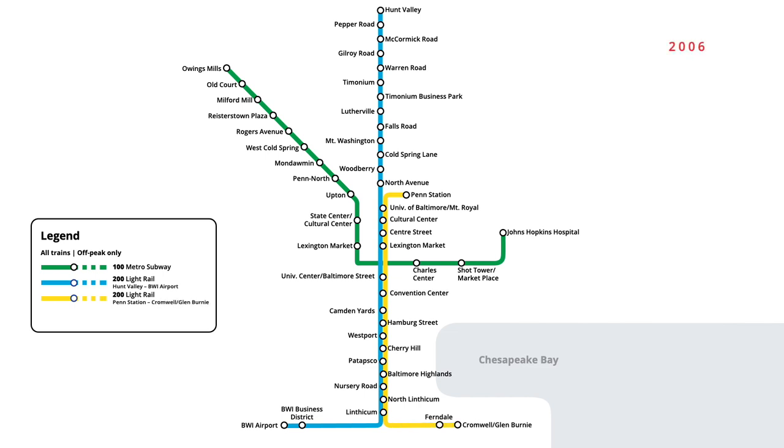In February 2006, routing on the light rail network was changed once again, with a new red route being introduced. Yellow route service was extended north from the University of Baltimore Mount Royal stop, following the blue route north to Timonium. Red route service began operating as a shuttle from Penn Station to the University of Baltimore stop, connecting the main light rail line to the train station.